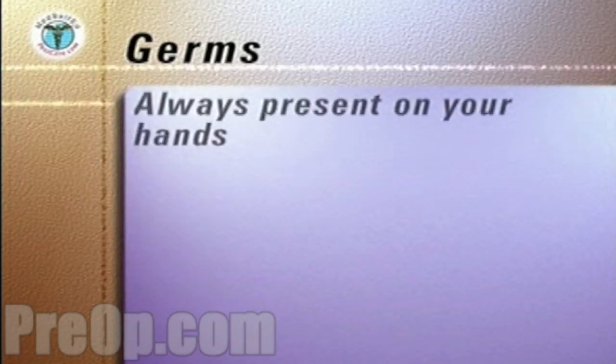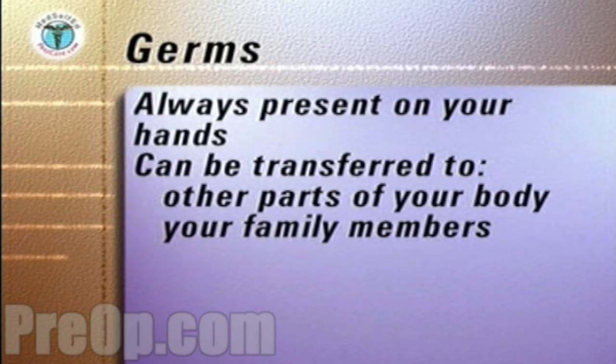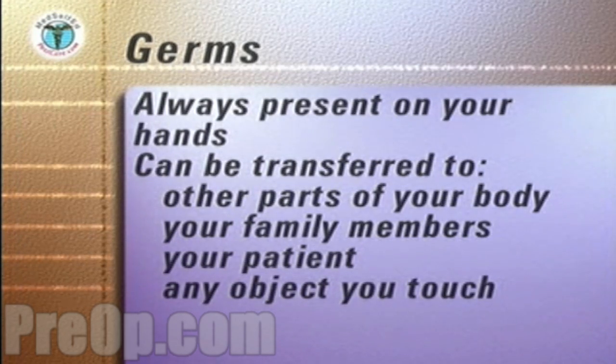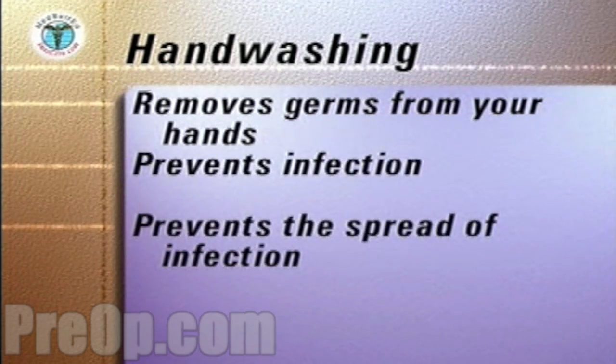Germs are present always on your hands, and they can be transferred to other parts of your own body, to the family member for whom you're caring, your patient, and to any clean object you touch. By washing your hands correctly, you remove germs from your hands. Handwashing is the single most important way you can prevent infection from occurring and prevent the spread of infection.